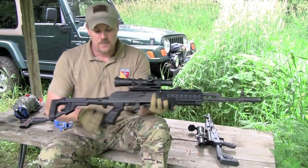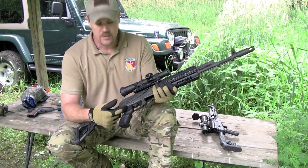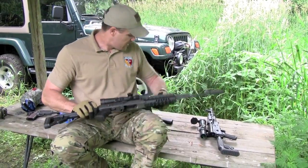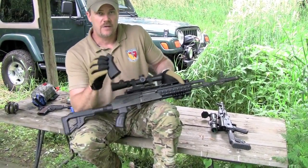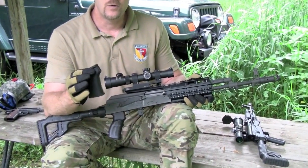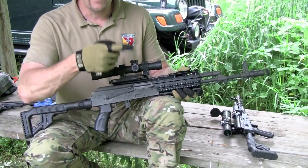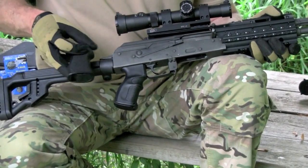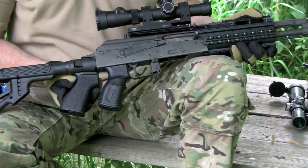This grip just bolts right on — you take your standard OEM bolt out, reuse it, and put this grip right on. It doesn't take very much time at all. Here I have a US Palm battle grip for comparison — I have them on a number of my AKs and really like them. They fill the hand of a big-handed shooter like myself, feel very good, and have a very natural grip angle. You can see the contour of the MAKO grip is very similar to the US Palm.